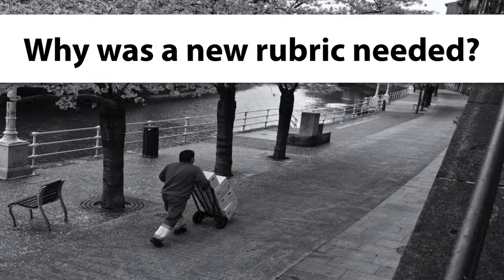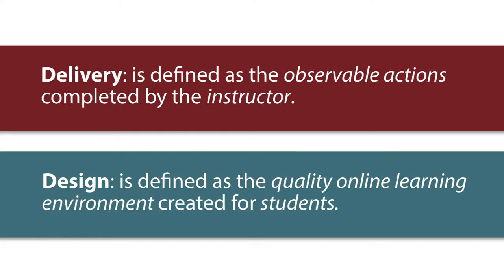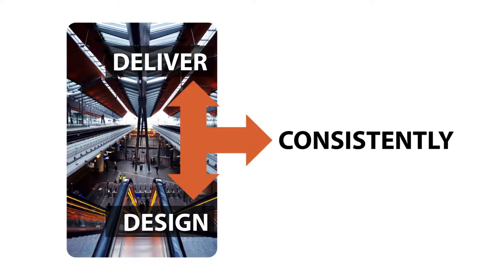Why was a new rubric needed? Well, it was all about delivery. Delivery is defined as the observable actions completed by the instructor. Design is defined as the quality online learning environment created for students. So, a new rubric was needed to ensure that all online courses are designed and delivered consistently, regardless of subject matter or discipline.